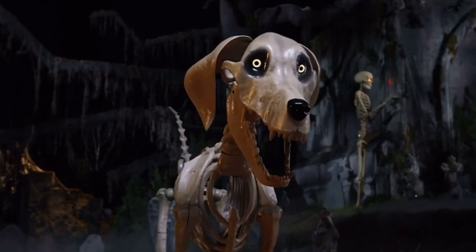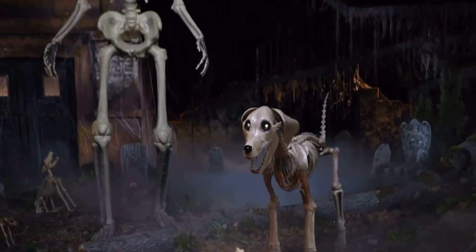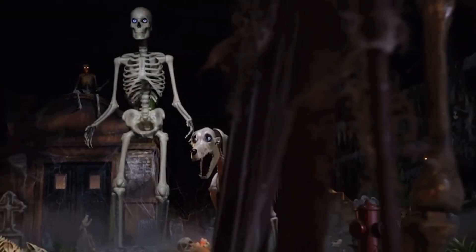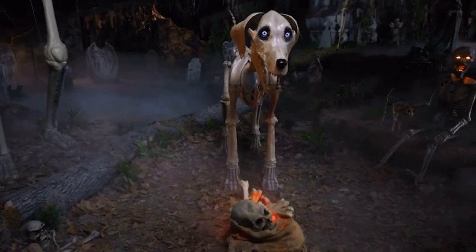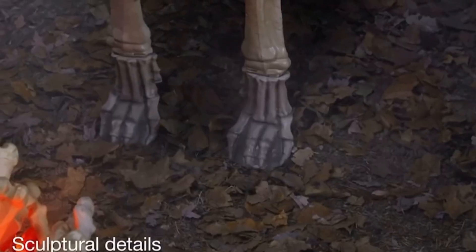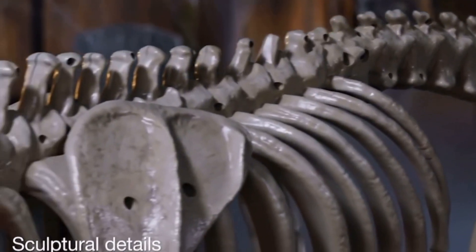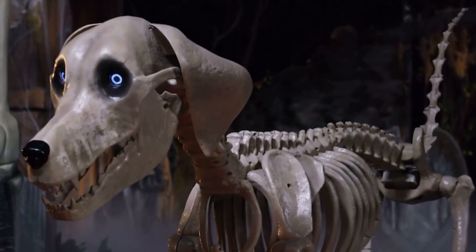Always man's best friend, Dog is the dedicated companion to Skelly, our skyscraping signature scare. The two make a perfect pair, indoors and out — but think twice before you invite them in for a cider and snack. These gargantuan guests won't throw you any bones. They'll take yours.